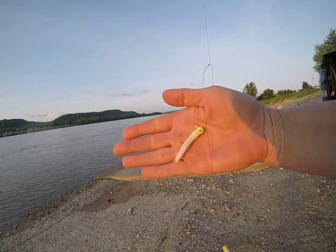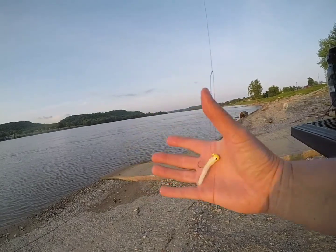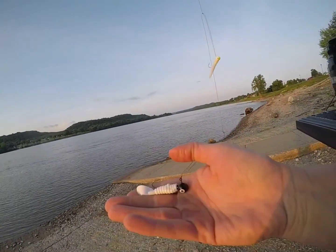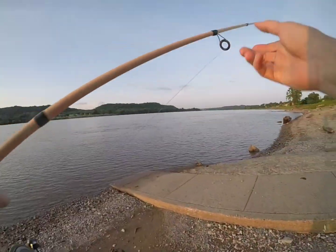So I'll put two of the crappie magnets on. I had a white one left — and one big giant one at the bottom with a curly tail so I can get out a little bit farther.